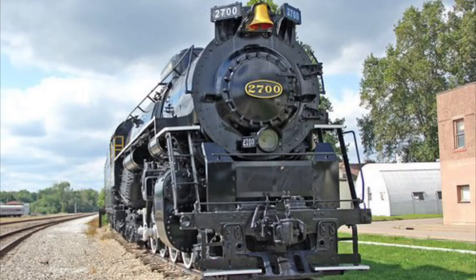Today, the Berkshire fleet is still represented pretty well with 12 C&O Kanawhas, six Nickel Plate S classes, and two Pere Marquette locomotives making it into preservation, out of which three are currently either operational or in the works of being operational.